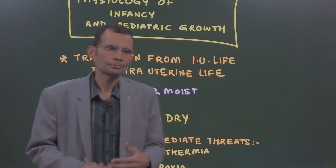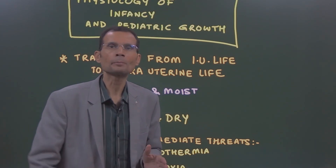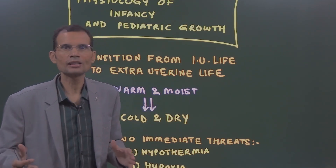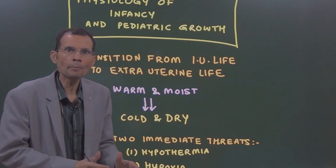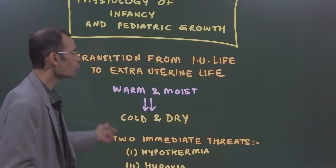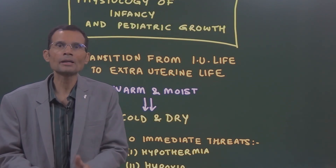Physiology of infancy means what happens in the immediate aftermath once the baby is delivered — the physiology of that infant and neonate in the immediate postpartum period. The first point to understand is that there is a transition from intrauterine life to extrauterine life. From the warm and moist environment of the uterus, the baby now comes into the external world, which is relatively cold and dry.